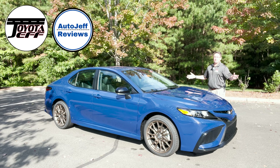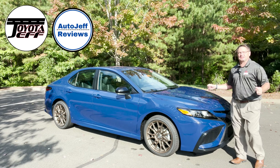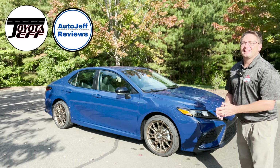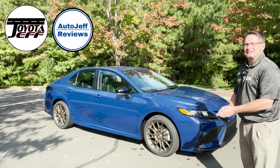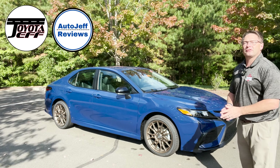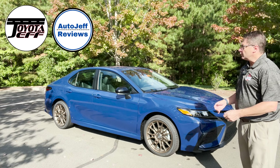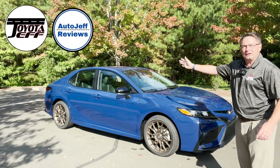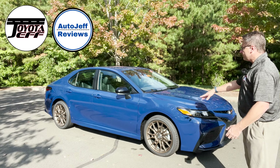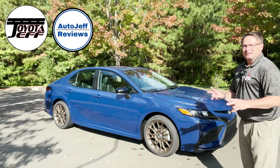Thanks everybody for watching — I really appreciate you being part of my channel where you can leave your thoughts, comments, and opinions about vehicles like this. Subscribe! I also have Auto Jeff Reviews, my second channel that looks at all brands. I'm on Instagram and TikTok at Toyota Jeff Reviews and Auto Jeff Reviews. So what do you think of the Camry? Do you like this Reservoir Blue color? Would you buy this? Do you like the wheels? Let me know!